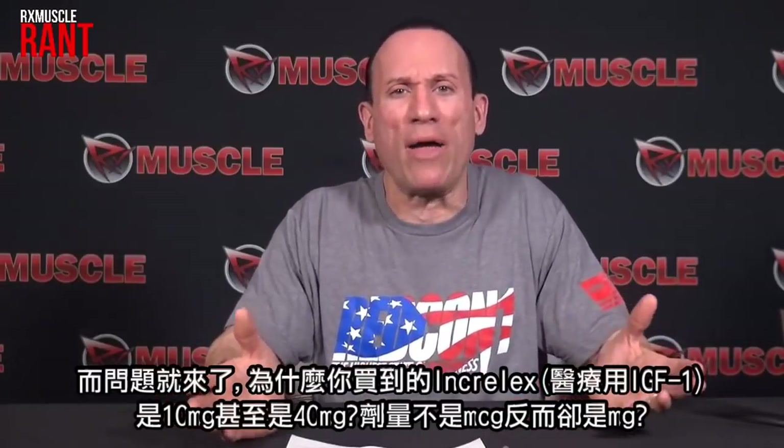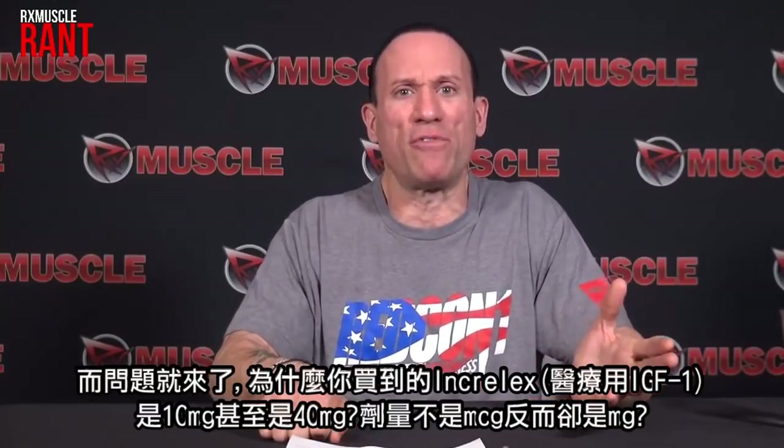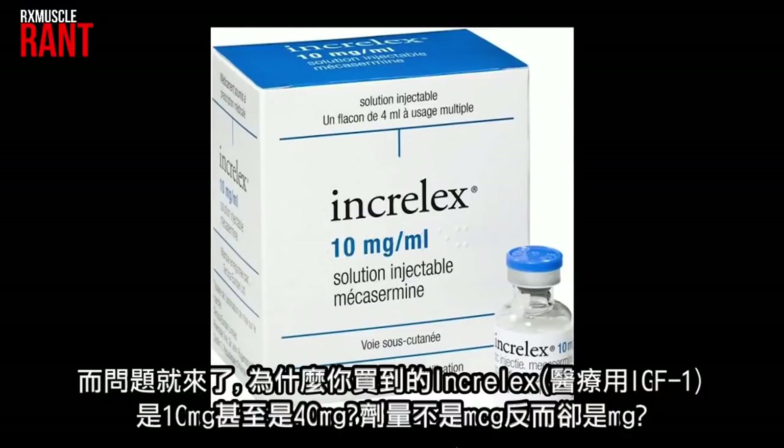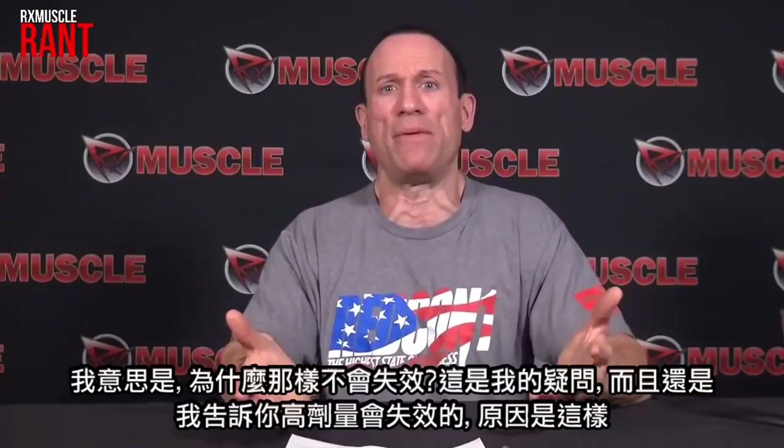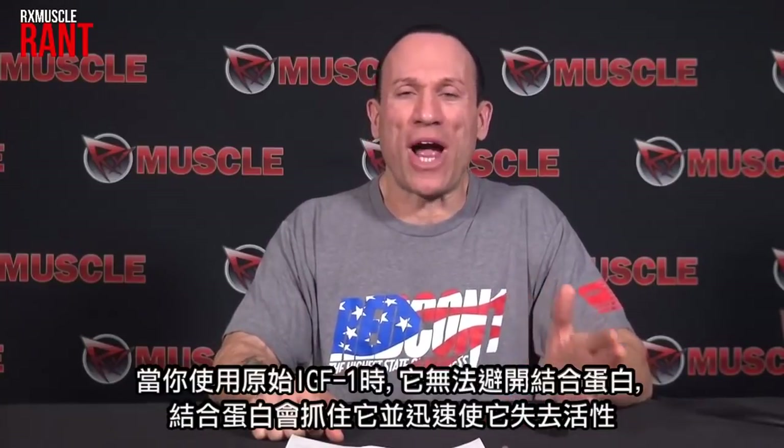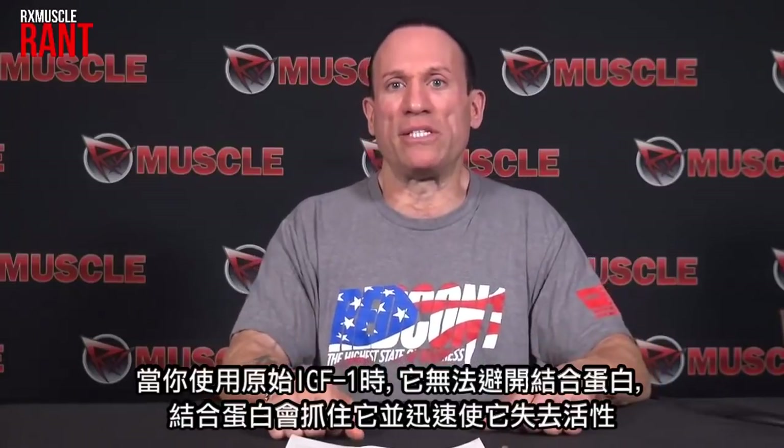The question that comes up is: why do you get 10 milligrams of IGF-1 when you buy Increlex — or even 40 milligrams — with dosing in milligrams, not even micrograms? If Long R3 IGF-1 is typically dosed at 10 to 20 micrograms, and Increlex IGF-1 — without the Long R3 side group — is dosed in almost milligram amounts, why does it continue to work? When you take regular IGF-1, it doesn't avoid the binding proteins; they grab it and deactivate it quickly. So while you're taking higher amounts and getting a quick surge of growth from it, it's not lasting all day long. From a bodybuilding standpoint, that's not really desirable.